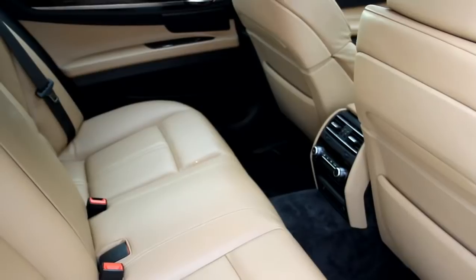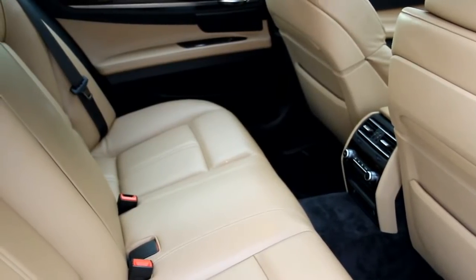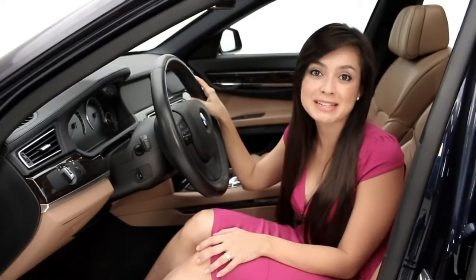It has a gorgeous interior and it also comes with memorized settings for climate control. For example, if you like it at a cool 65 degrees and your passenger likes it at 70, your car will remember your climate default setting.